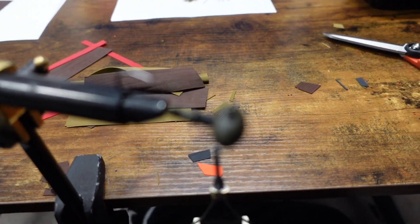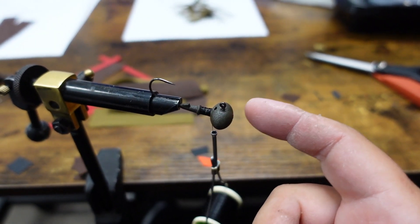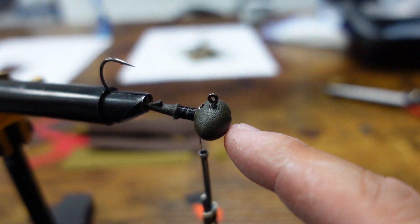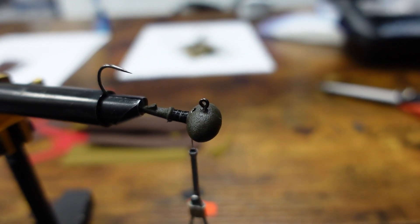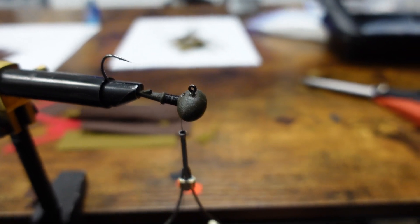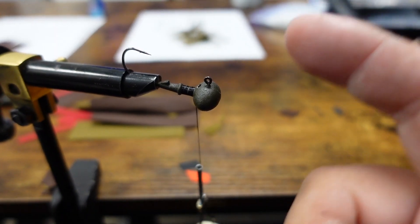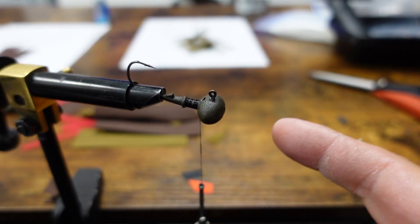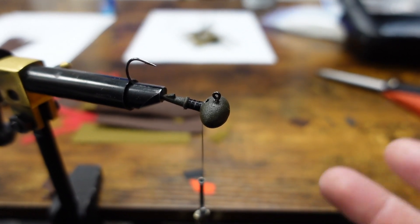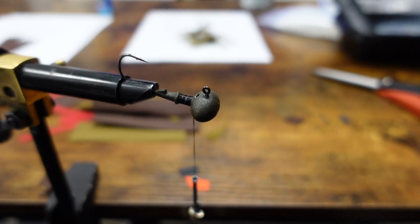If you guys haven't noticed on the website, I now have a matte green — or green pumpkin — as a matte color. We also have paint-free eyes on our football jigs and heavy cover jigs; all of our jigs now have paint-free eyes. I know a lot of people have requested that and we finally made it happen. I'm constantly trying to improve and satisfy you guys, so if there's any other product you'd like to see on the website, comment down below and let me know.